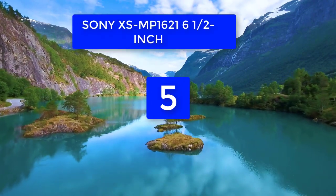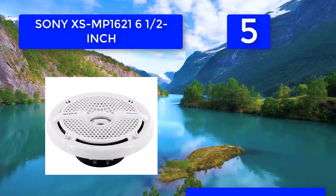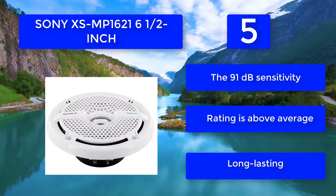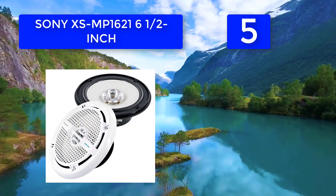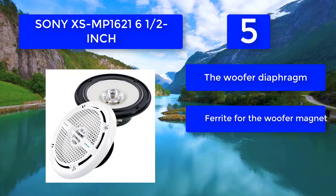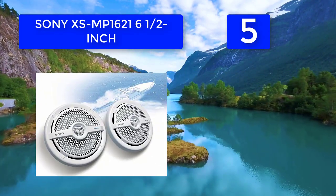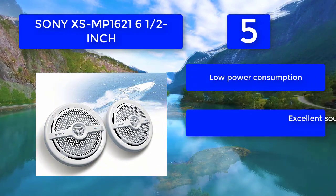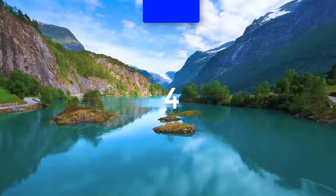Number five: Sony XS-MP1621 6.5-inch marine speakers. Marine speakers don't only need to sound great — they need to last. This Sony model has the auditory basis covered thanks to reactive polypropylene tweeters and woofers, while durability is guaranteed. The 91 decibel sensitivity rating is above average. Features include a long-lasting woofer diaphragm, ferrite woofer magnet, tweeter diaphragm, low power consumption, excellent sound, and solid high range.